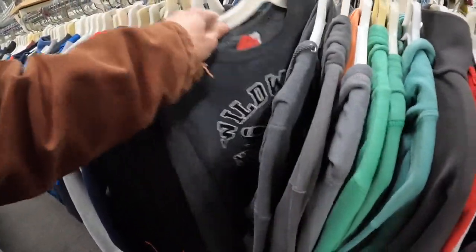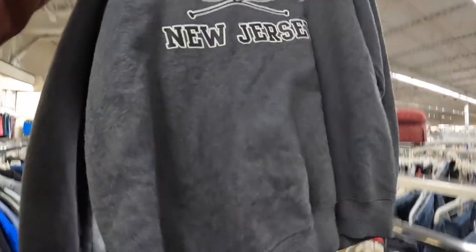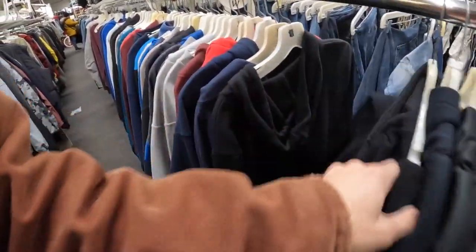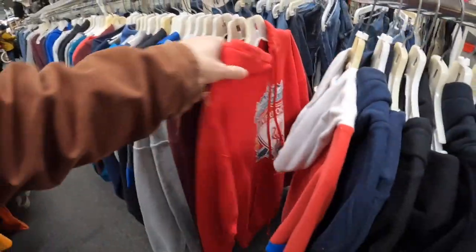At the last thrift store today. Would you look at that — Wildwood, New Jersey. There's a little stain on there, so I'm putting it back. But at the last thrift store we'll see if we can find anything. We got a toy, we got a jersey — let's see if we can find any other treasures that can pop up.